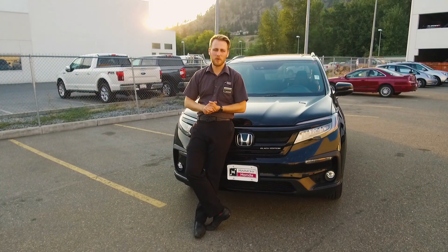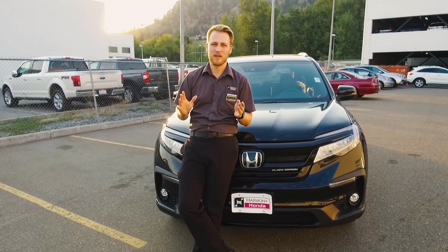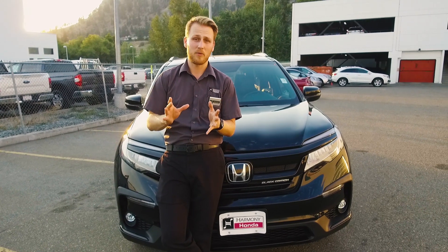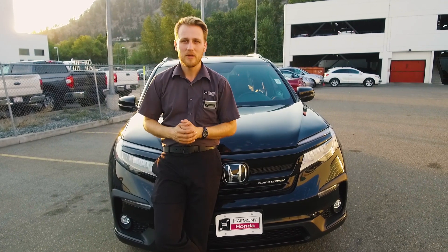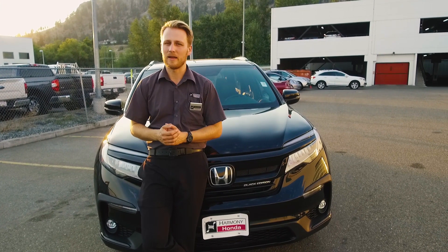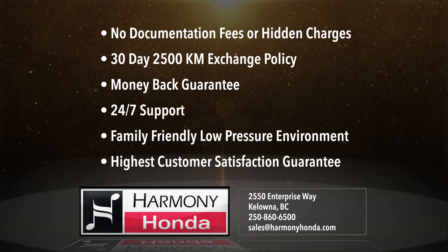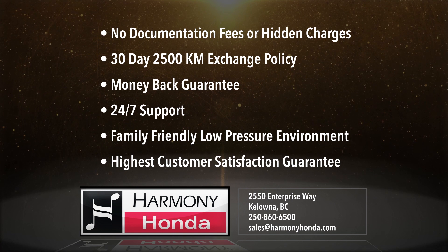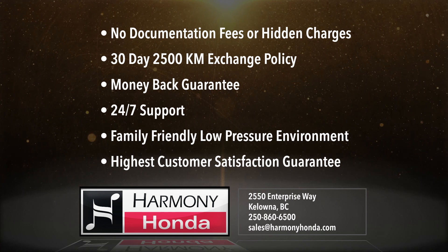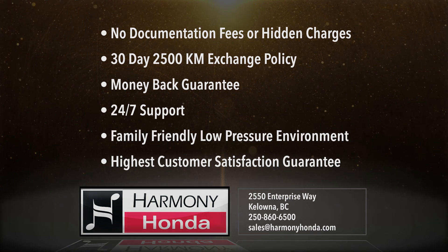Thanks so much for watching our little video here on the brand new 2019 Honda Pilot. They come in lots of different flavors and trim packages. We'd love to spend some more time with you explaining what the different packages are and finding the right one for you — that's the most important thing. So come on down and see us. We're at 2550 Enterprise Way in Kelowna, BC, or online anytime at HarmonyHonda.com. We'll see you next time.